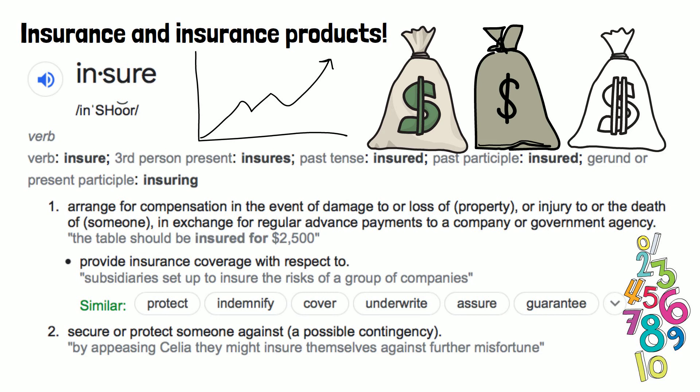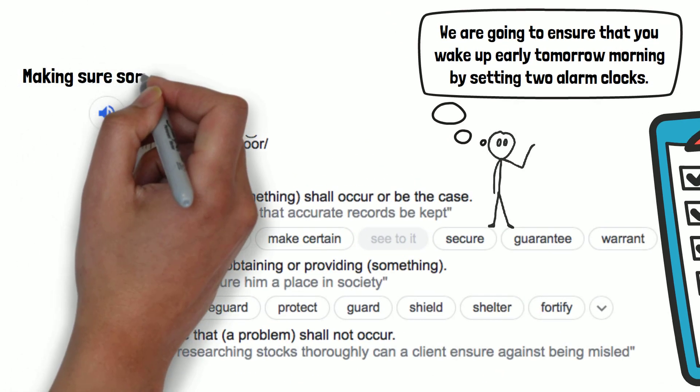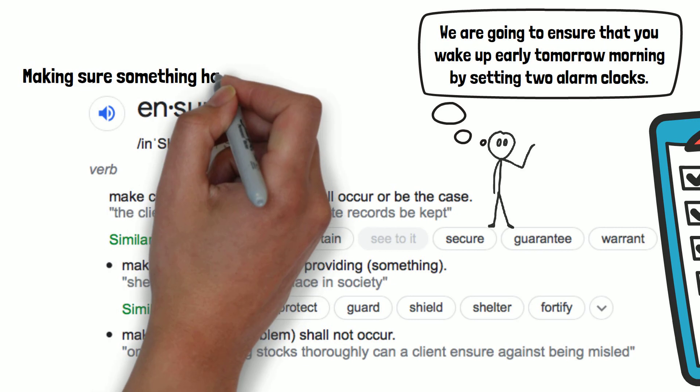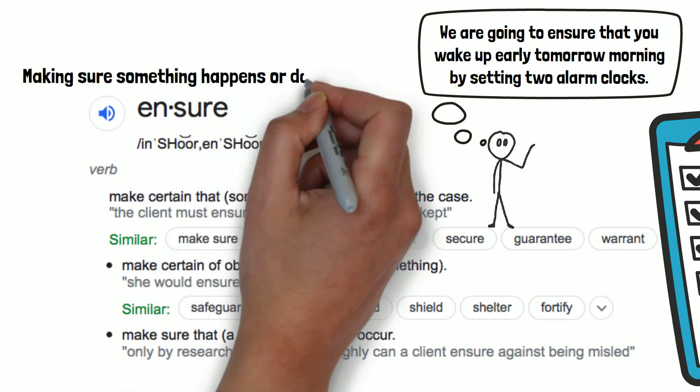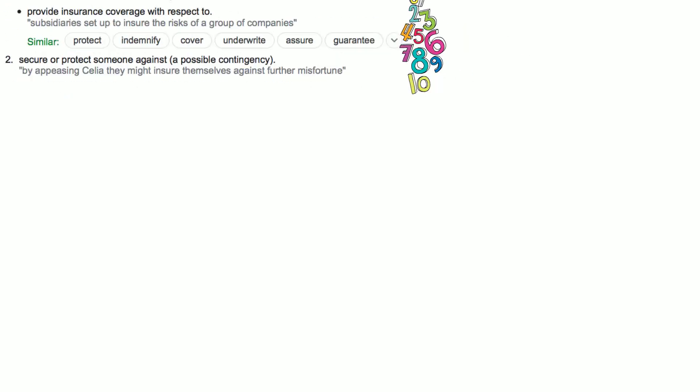In these examples, insure — spelled I-N-S-U-R-E — refers to an insurance product. The difference between this word and the word ensure, spelled E-N-S-U-R-E, is that the word ensure simply refers to making sure that something either happens or does not happen.